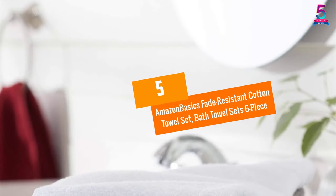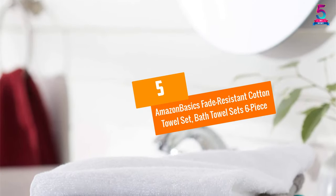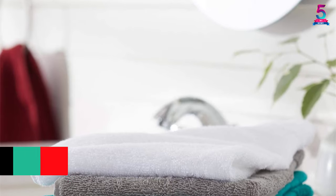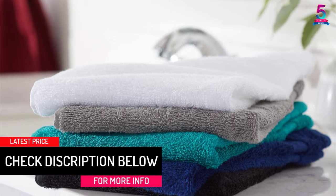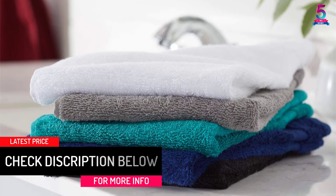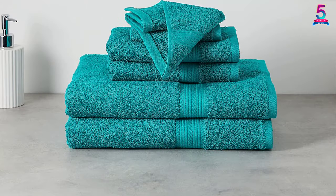At number 5: Amazon Basics Fade Resistant Cotton Towel Set, Bath Towel Set 6-Piece. Made of 100% cotton material, these towels are common in homes, gyms, hotels, spas, and other locations.